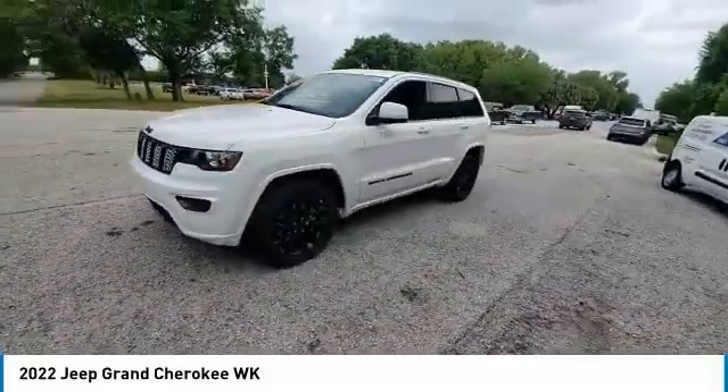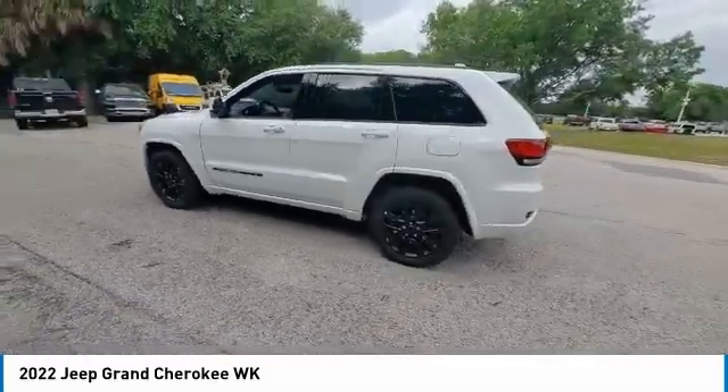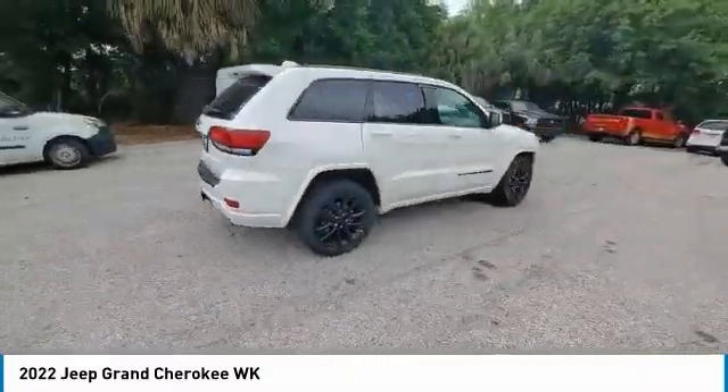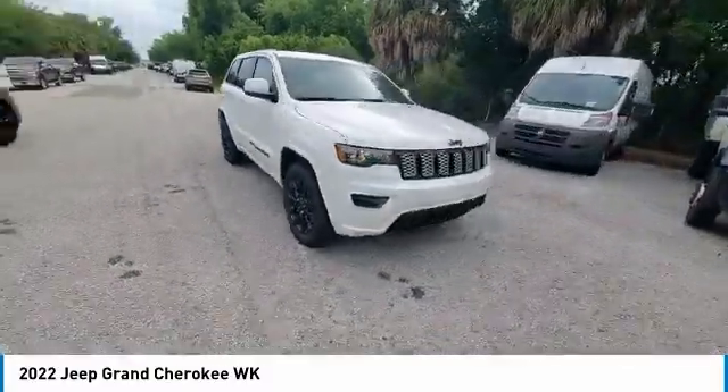Electronic stability control, heated mirrors, alloy wheels, aluminum wheels, brake assist, traction control, remote keyless entry, fog lights, speed control, four-wheel disc brakes. This beauty will make even your house keys jealous. Drive it today.